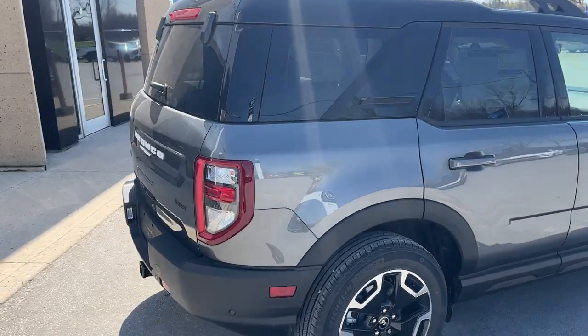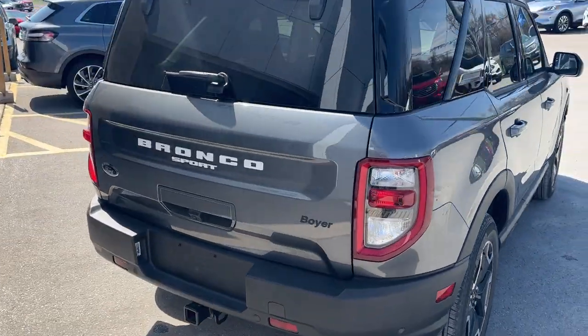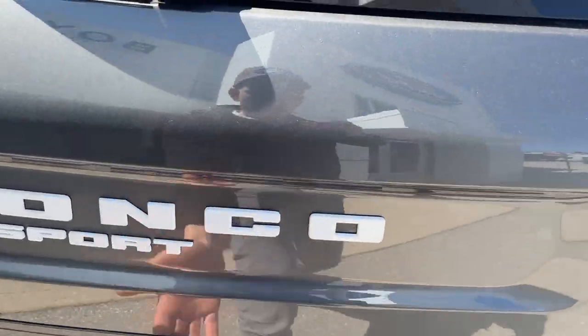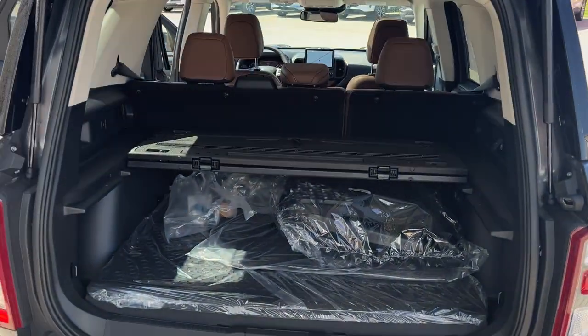Coming around to the back, this one does have the Class 2 trailer tow package, and you also have your reverse parking sensors. The glass portion does lift up, or you can open the entire back.